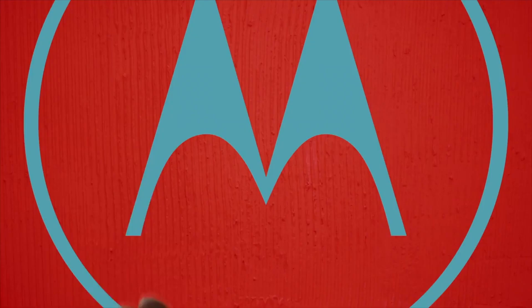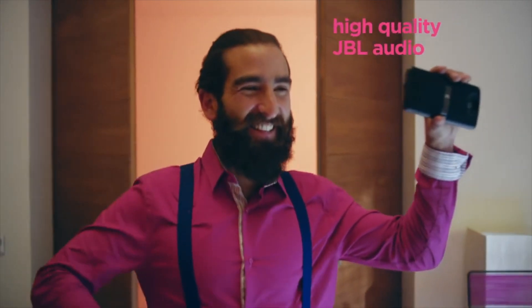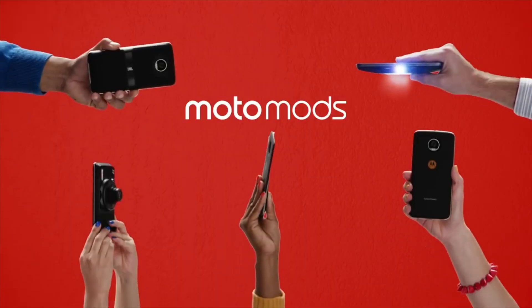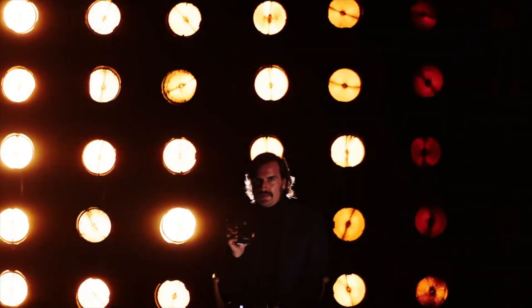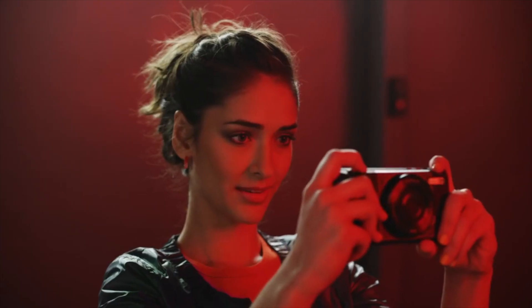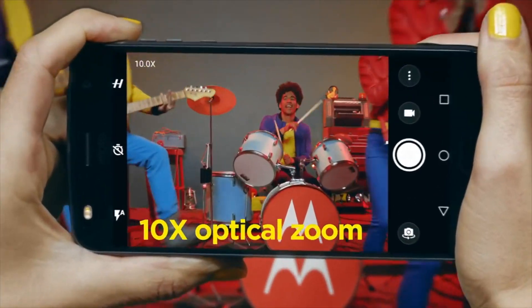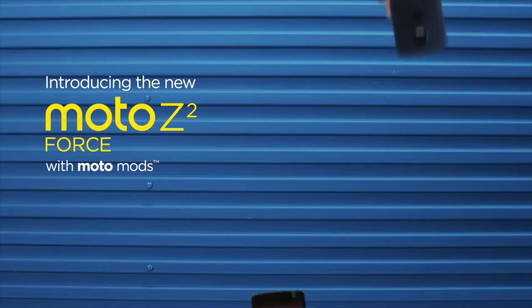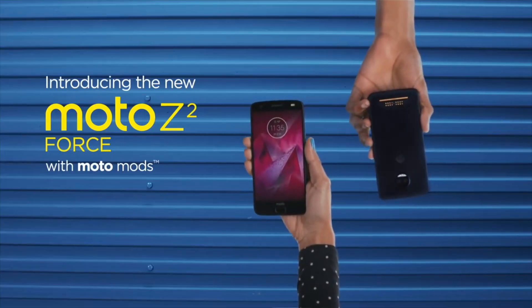The new phones: the Z2 Play with a 1080p screen, Snapdragon 626 processor, 12-megapixel dual-pixel camera with f/1.7 lens, and a 3000 mAh battery. Most importantly, like its predecessor, the Z2 Play has a 3.5mm audio jack — hooray! There's also the Z2 Force, higher-end but with some compromises: there's a Snapdragon 835 chipset and a QHD display.